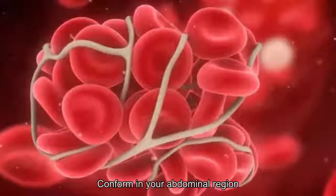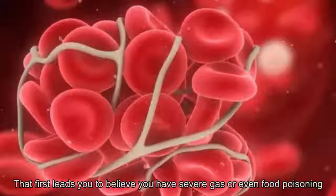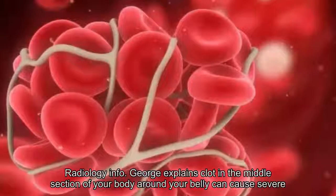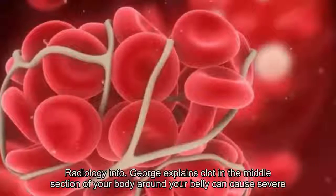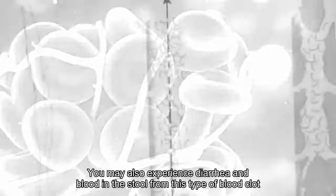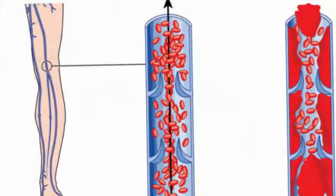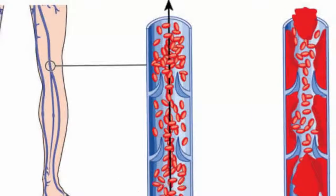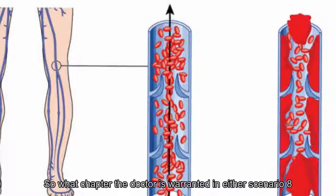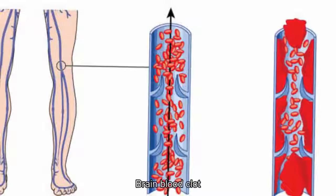7. Symptoms by region: abdomen. Blood clots can form in your abdominal region and could at first lead you to believe you have severe gas or even food poisoning. RadiologyInfo.org explains that clots in the middle section of your body around your belly can cause severe abdominal pain, nausea, and vomiting. You may also experience diarrhea and blood in the stool. However, keep in mind that bloody stools can also be a warning sign of colorectal cancer, so a trip to the doctor is warranted in either scenario.